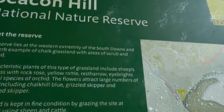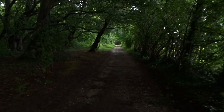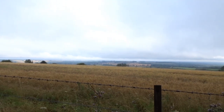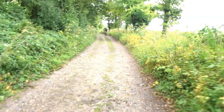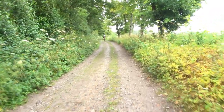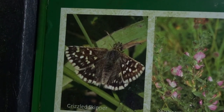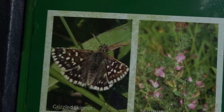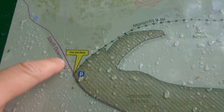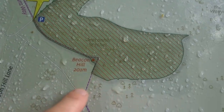The sign says the reserve lies at the western extremity of the South Downs and is a superb example of chalk grassland with areas of scrub and woodland. Characteristic plants of this type of grassland include sheep's fescue grass with rock rose, yellow rattle, rest harrow, eyebrights, and several species of orchid. It goes on to say grassland is kept in fine condition by grazing the site at specific times using sheep and cattle. We can see a grizzled skipper — a really good time of year to see this — and there's your rest harrow.